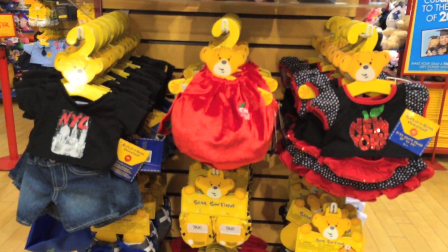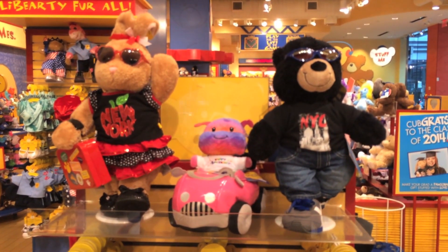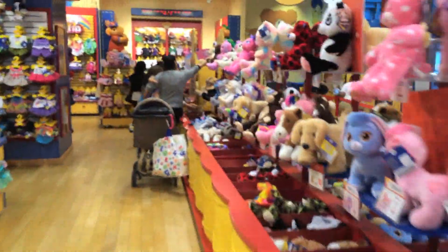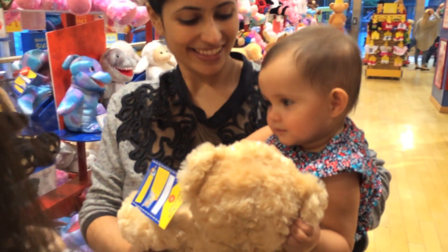It has clothes and everything. So basically it's a bear or any animal that you really like and then you have to stuff the animal. Oh my gosh, look at the selection — there are ponies and doggies and cats and bears and... a sheep, I think. I'm not sure.